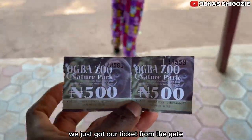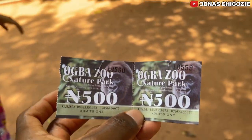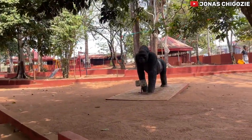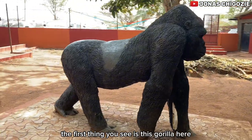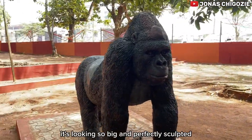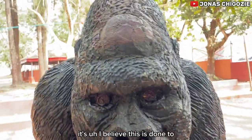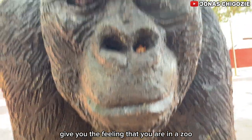We just got our ticket from the gate — it's 500 naira per person currently. As soon as you get into the zoo, the first thing you see is this gorilla statue here. It's looking so big and perfectly sculpted. I believe this is done to give you the feeling that you are in a zoo.